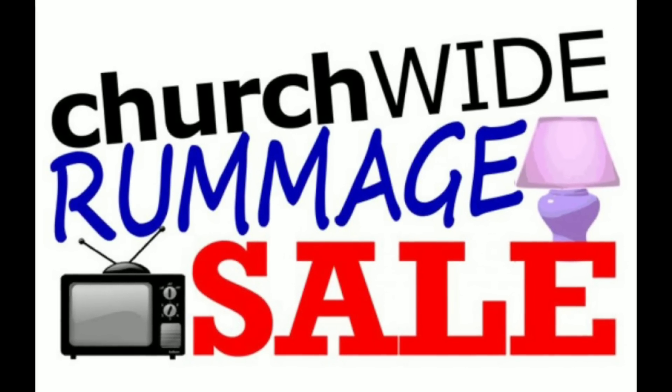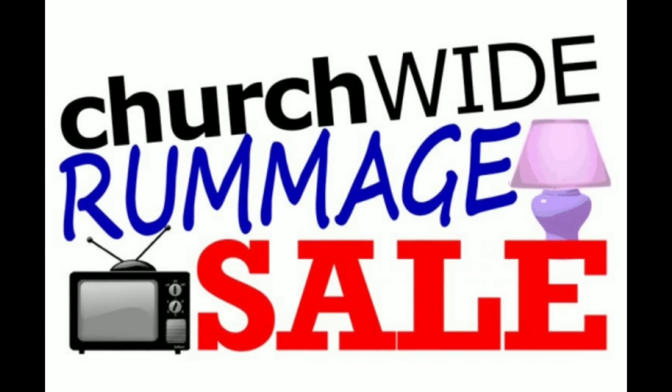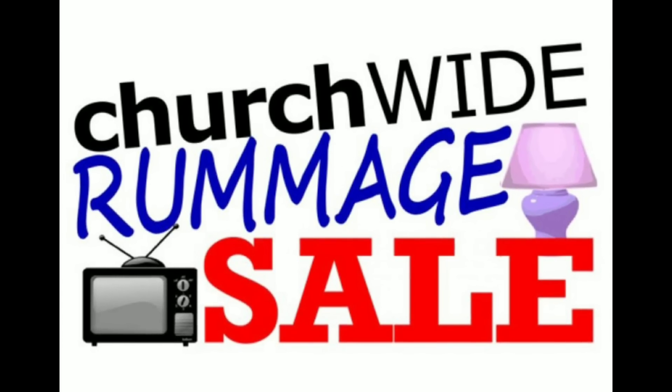Hey, Heather from Hooked on Pickin' here. I am going to show you the church-wide rummage sale that I attended and some of the fun things we saw there.